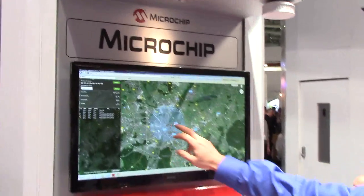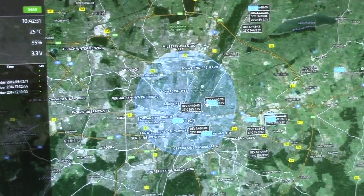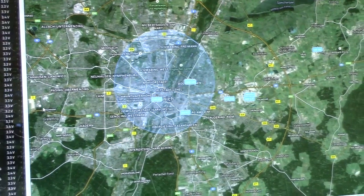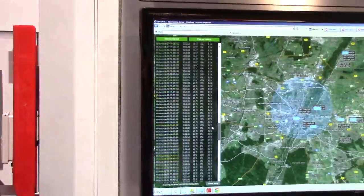So here we are in Munich. We have installed gateways around Munich — this is the ring road of Munich, so you can get a feel for the scale of the system. We produced a thousand nodes which we brought here to the network, and we've probably got about 500 nodes live on the system.